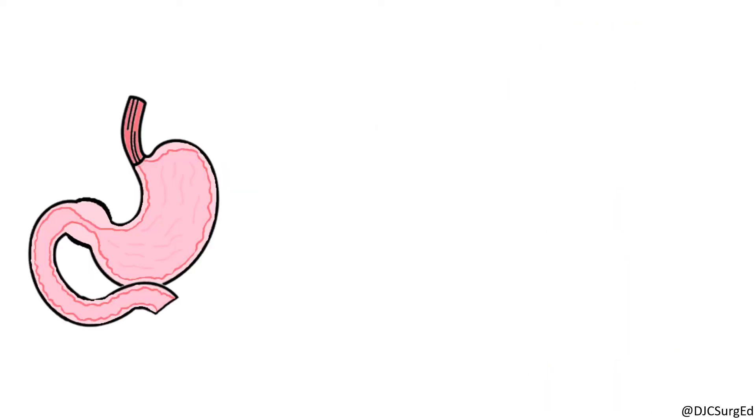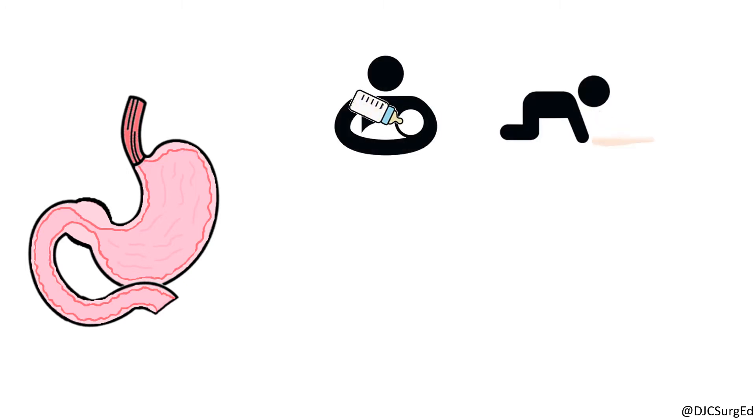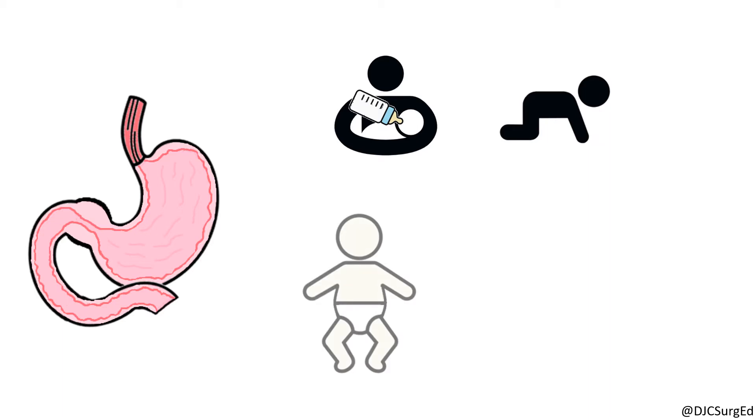Symptoms occur between weeks 2 to 8 of life with classic presentation of immediate postprandial vomiting which is non-bilious and forceful. Occasionally on physical exam, a pathognomonic olive-like mass can be palpated in the right upper quadrant.